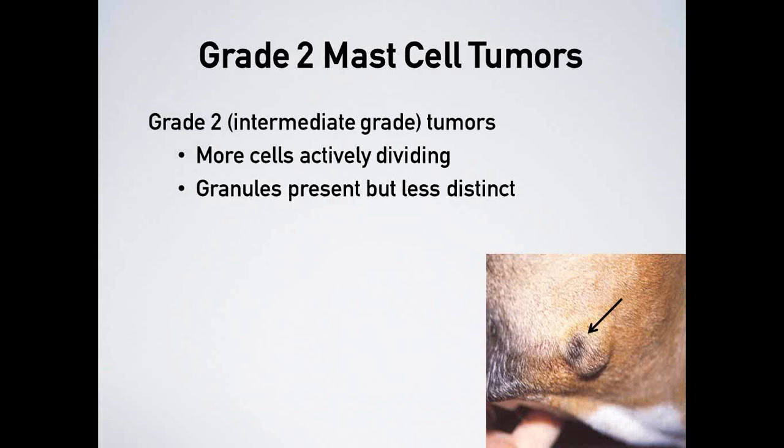Grade 2 mast cell tumors are intermediate grade — a large catch-all category. When a pathologist examines these, they see more cells actively dividing, slightly more aggressive behavior, possible early invasion, and less distinct granules making them harder to diagnose. An example shown is on the angle of the left jaw of a Boxer dog — one of the predisposed bulldog-descendant breeds — with a slightly ulcerated area that could easily be overlooked.